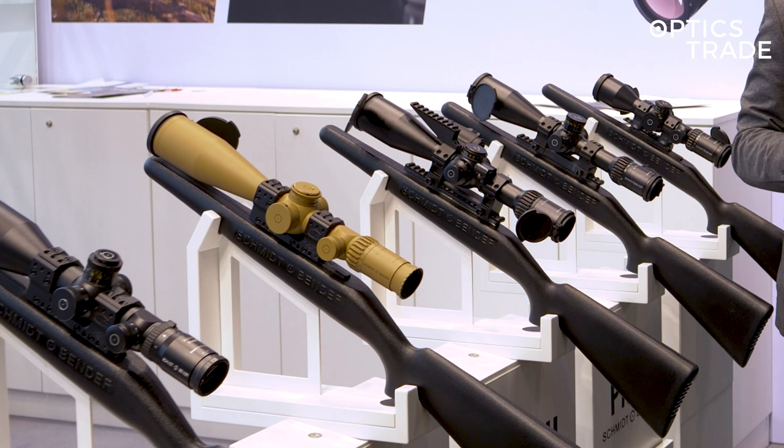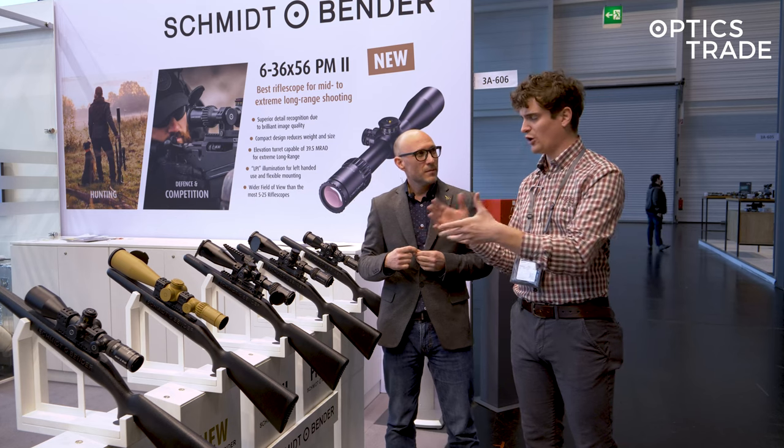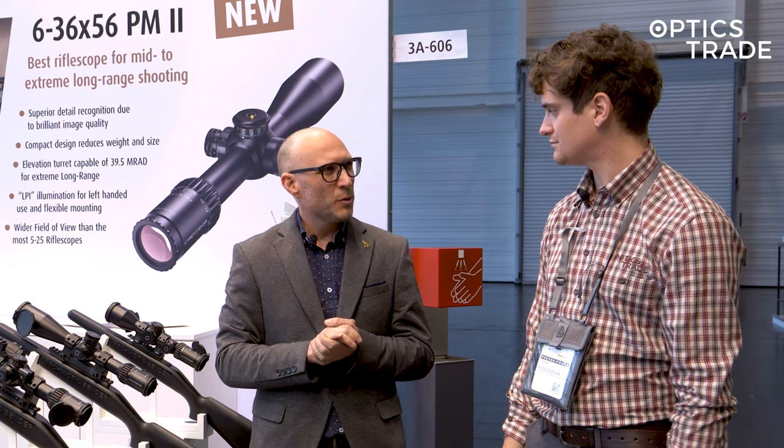They also offer the new P5 reticle in this scope. We're looking at it here at the fair right now — but it's not yet available. I think you're still around three to four months away from it.